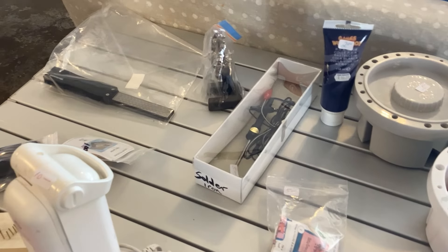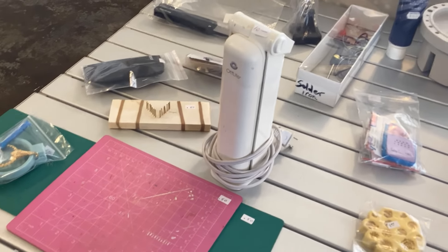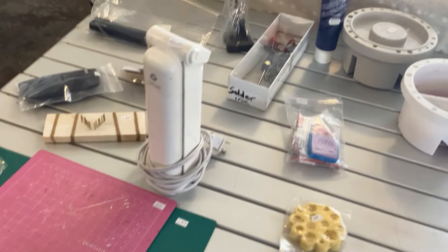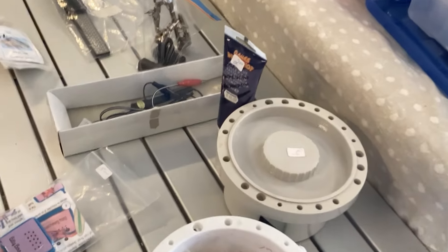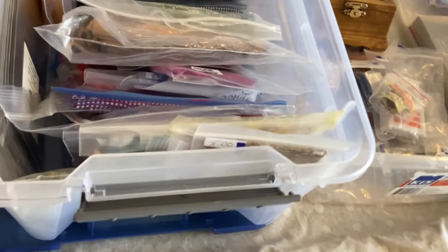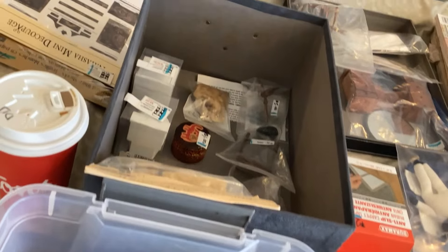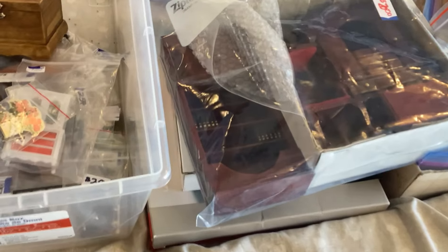And then this is what was left of the tools — there was a ton of tools earlier in the day, but most of them had sold by the time I had time to film. That soldering iron for $5 — that's an excellent price. And then this bag here is all stuffed full of fabric, and you can see there's a bunch of minis in there and some really tiny stuff.